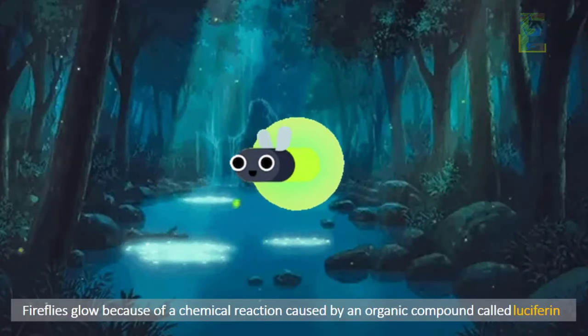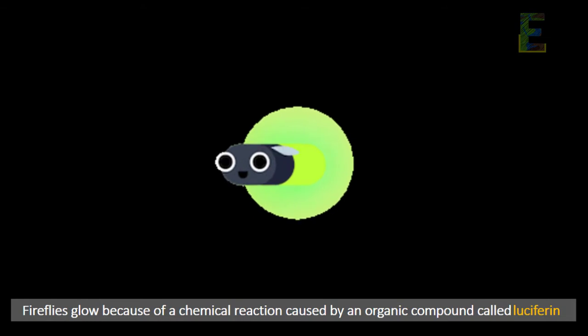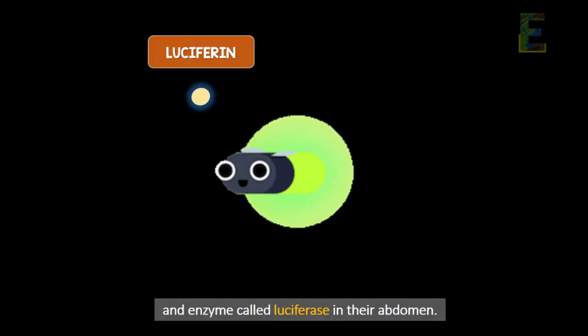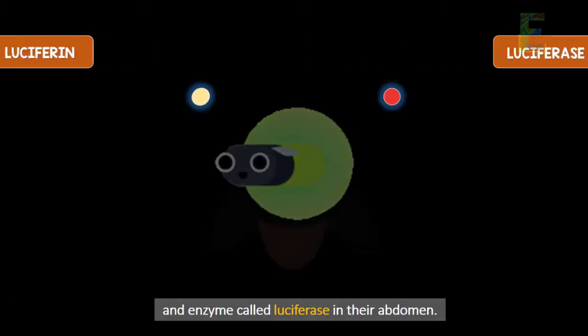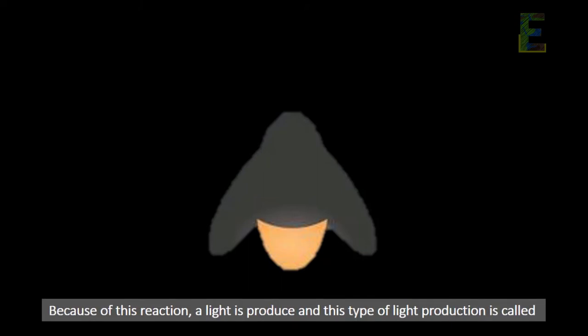Fireflies glow because of a chemical reaction caused by an organic compound called luciferin, and an enzyme called luciferase in their abdomen. When oxygen enters their abdomen, it reacts with luciferin in the presence of luciferase. Because of this reaction, light is produced, and this type of light production is called bioluminescence.